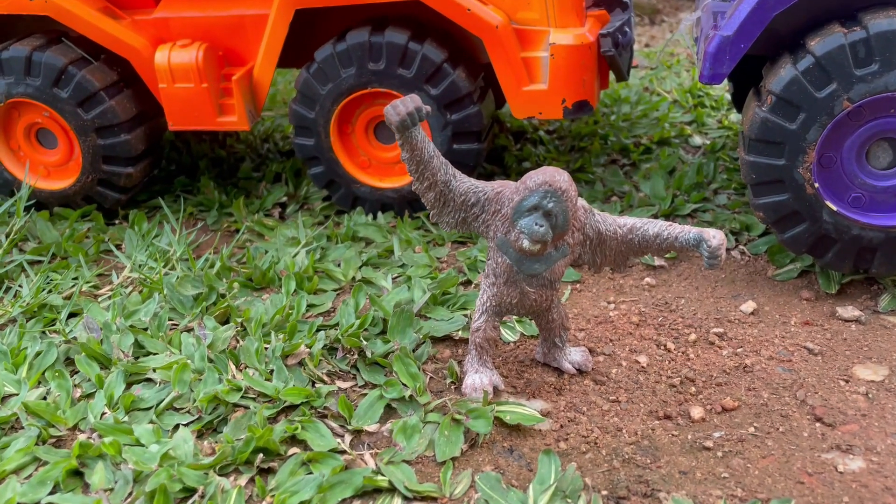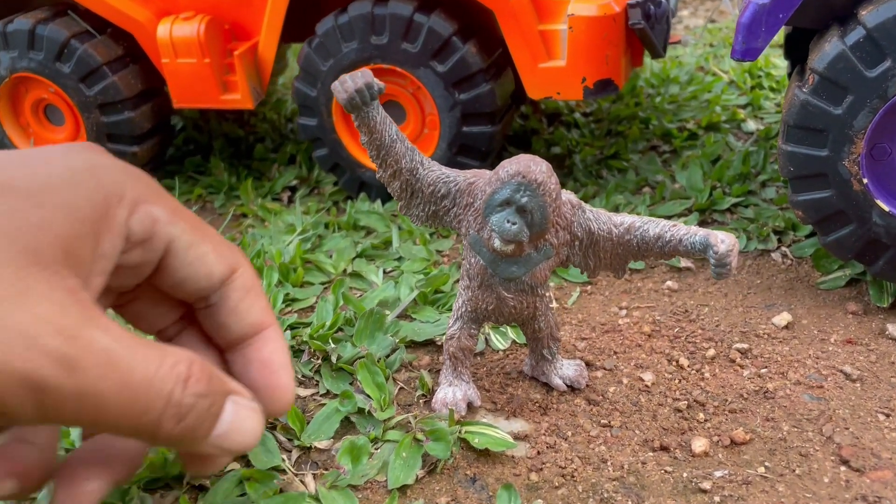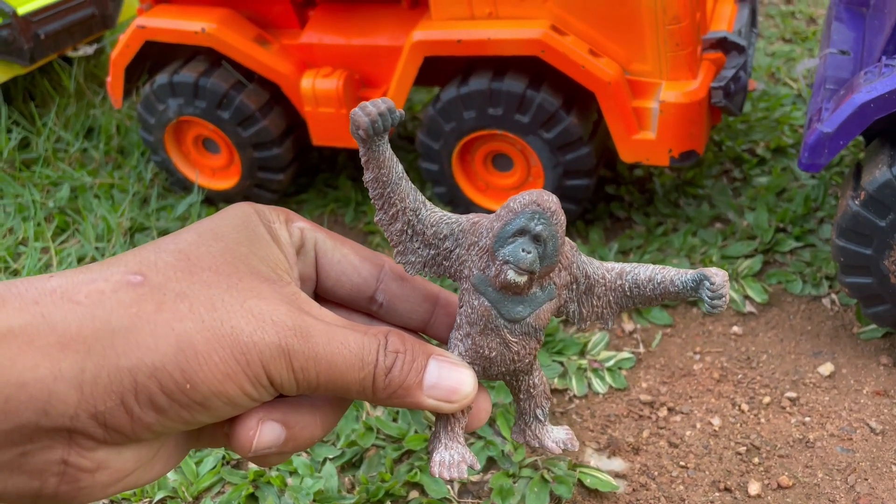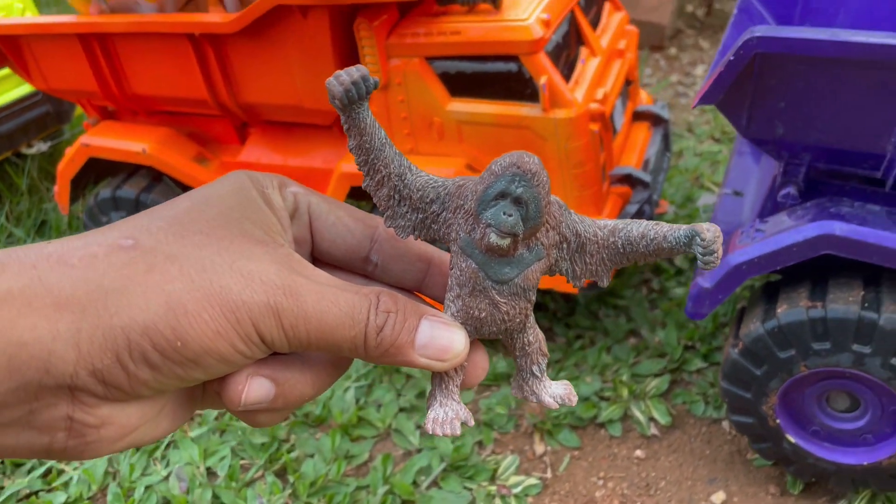Widih, widih, ada orang hutan berwarna coklat teman-teman. Lucu sekali ya, mantul.